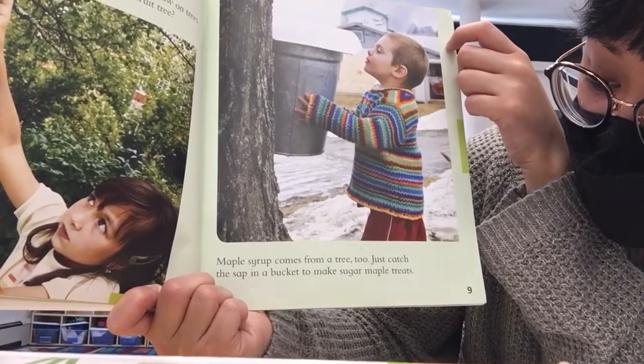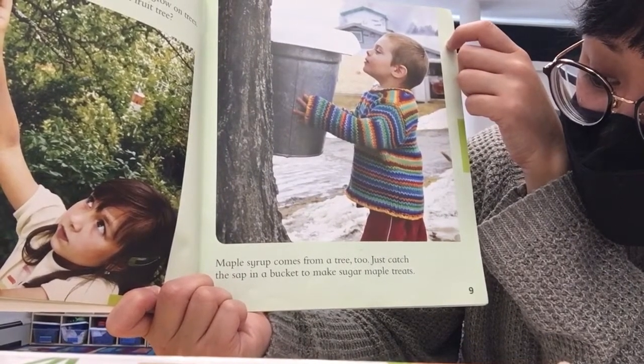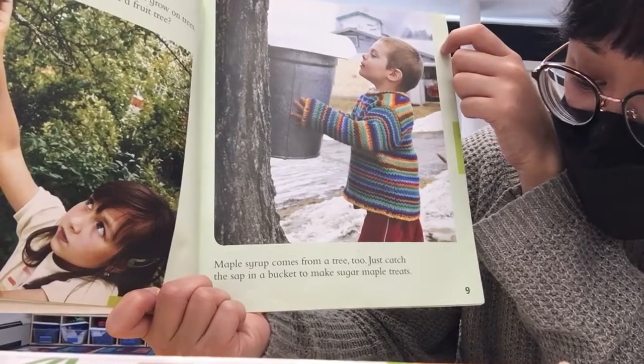Maple syrup comes from a tree too. Just catch the sap in a bucket to make sugar maple treats.